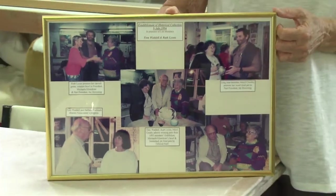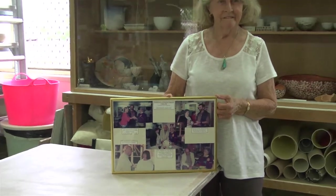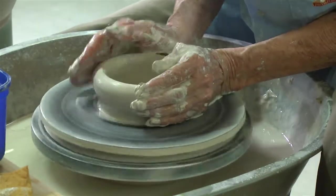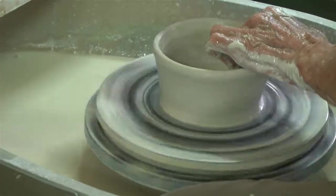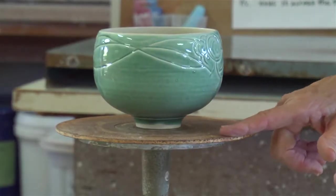Ruth had a vision. She decided to get a group of like-minded potters together and form an association, and form a group to start a Gold Coast National Ceramic Art Award. So she wasn't just a potter for her own satisfaction — she was a potter that wanted to get ceramic art out into the wider audience.